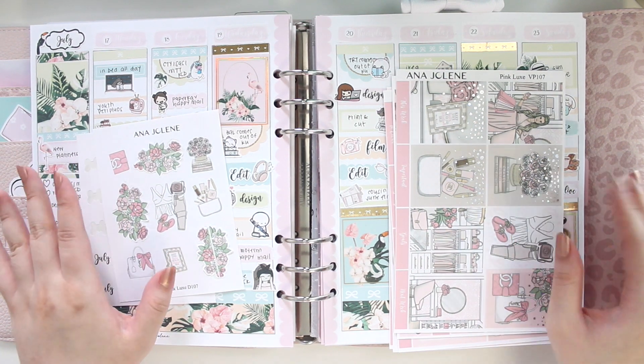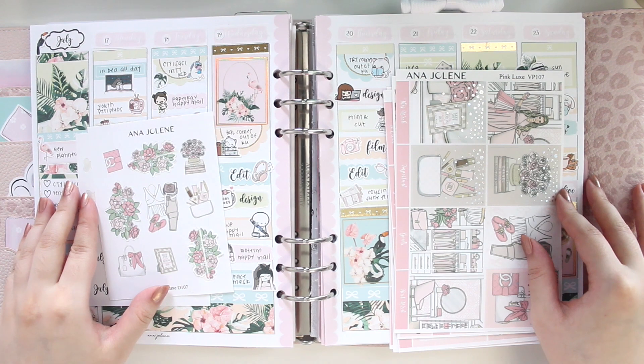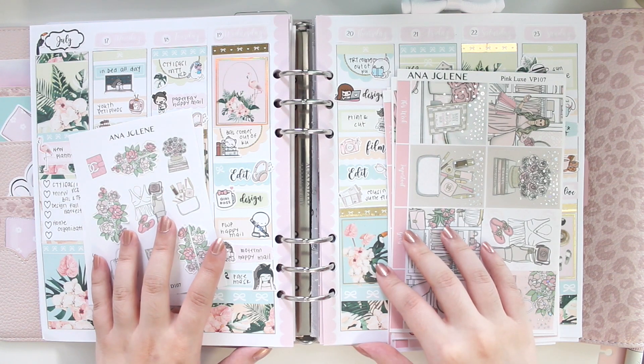Hey guys, welcome back to my channel. If you guys are new here, my name is Anna Jolene and I'm the author of the Glory MC series, the Rise Beach series, and the new Heartbreaker series.